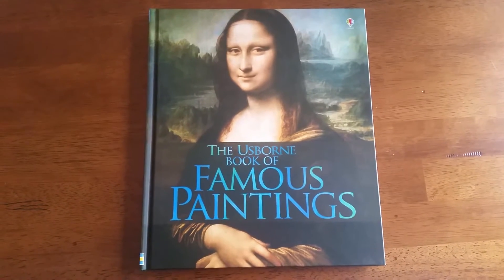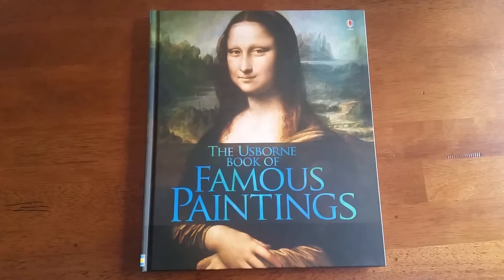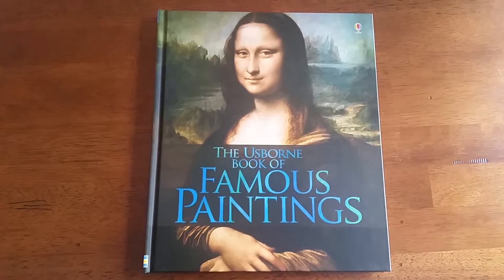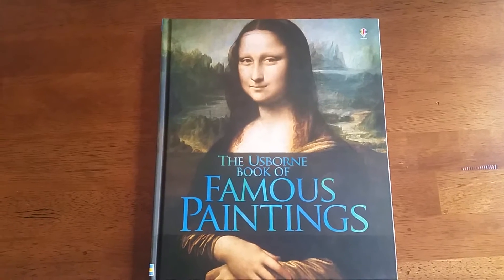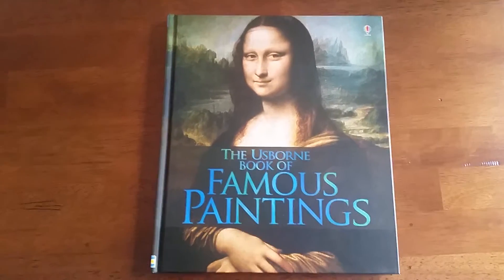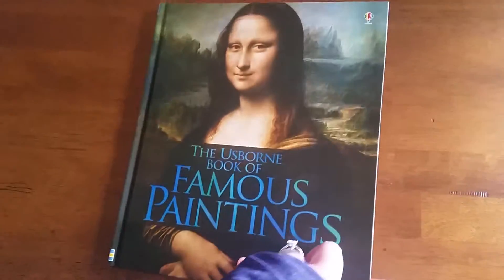Hi! Thanks for joining us at For the Love of Usborne. I wanted to show you the Usborne Book of Famous Paintings. I got this book in and I was like, holy cow, I think this is a new favorite for me. It's a beautiful large hardcover book.